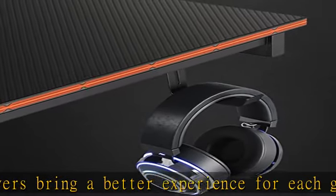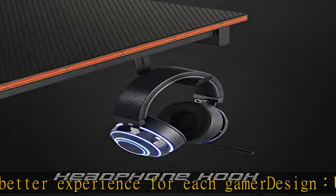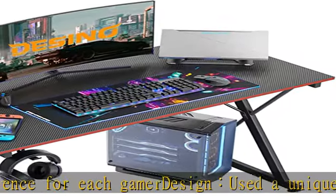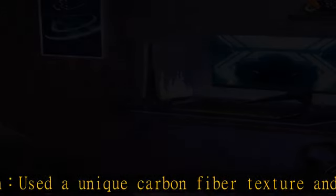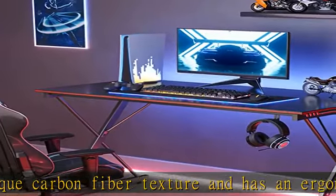Compared to the basic computer desk, it is sturdy and durable, adopting an X-shaped leg design to make the structure more stable than a regular desk. Easy to assemble — except for the manual, you can also refer to the installation video on the page in the description to get this product today at the best price.